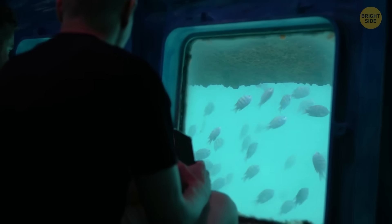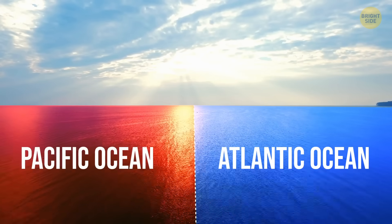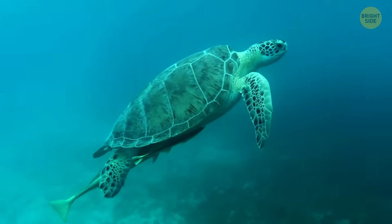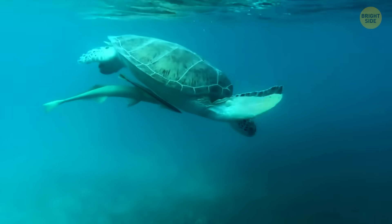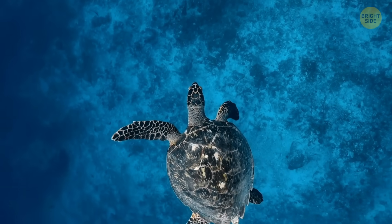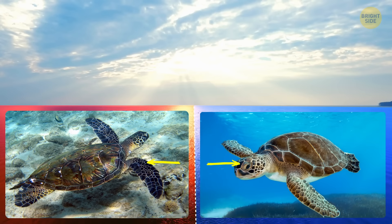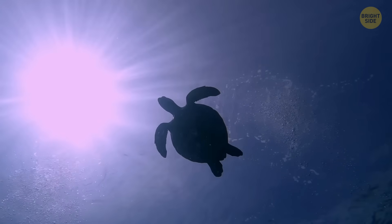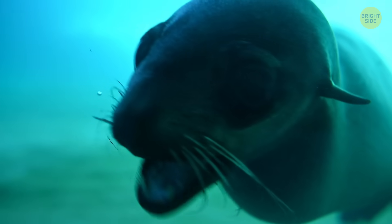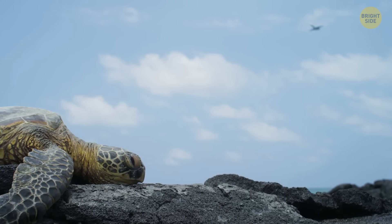Theory number two: marine life could go through some major changes. Right now, the Americas act as a giant wall between the Atlantic and Pacific Oceans. Because of that, sea animals have evolved differently on each side. Take the green sea turtle, for example. The ones living in the Atlantic tend to be bigger and lighter in color, while their Pacific cousins are usually smaller and darker. But if one day there is no land blocking these two populations from mixing, they would end up with brand new migration routes, new nesting spots, and a lot more overlap in their territories. Multiply that scenario by hundreds of other species, and things could really get shaken up — new interactions, unexpected competition, and maybe even the rise of entirely new species.